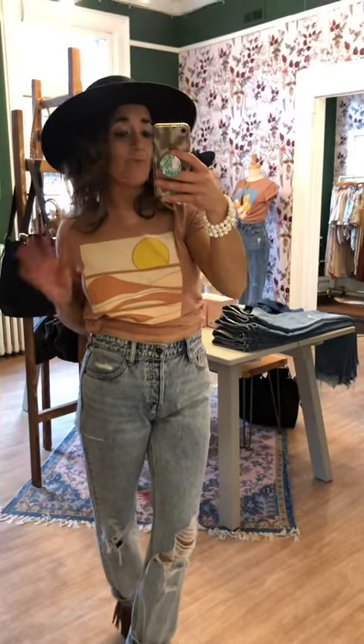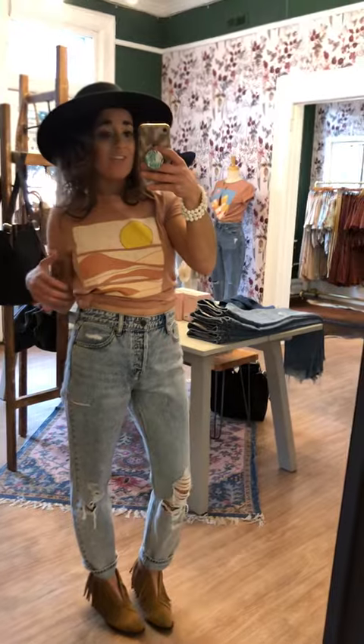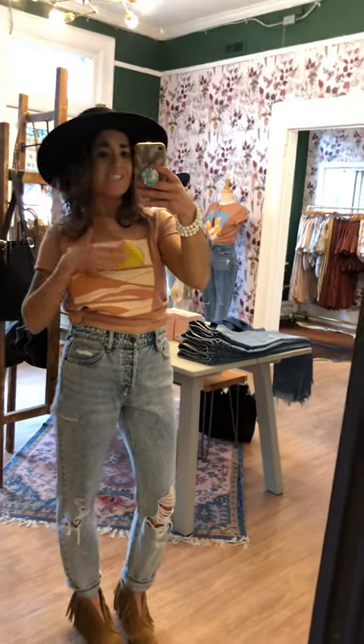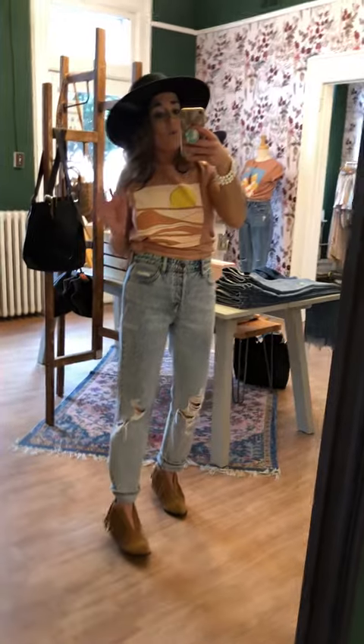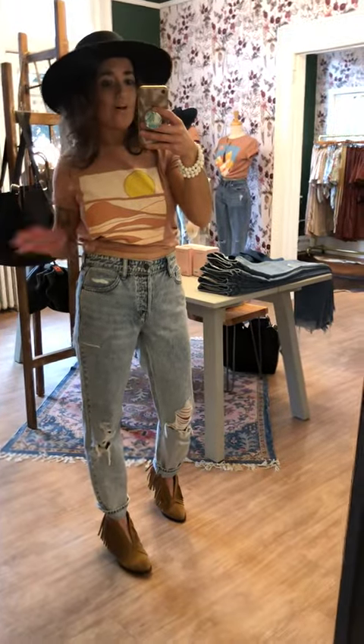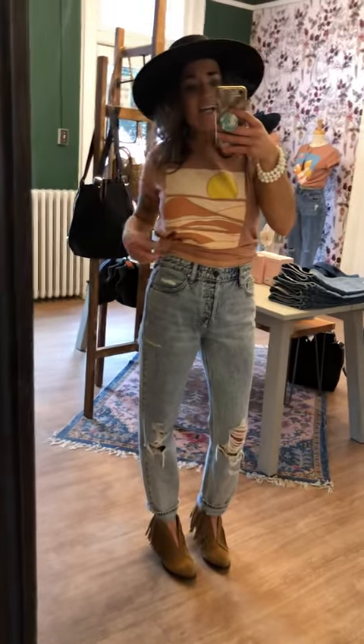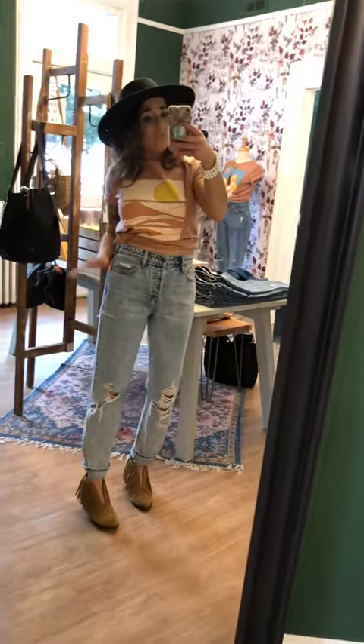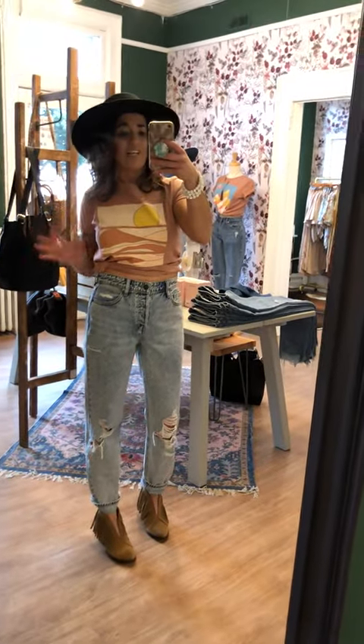Brand new graphic tees. We have three different styles. I love this one particularly, the sand dunes — it has some stars, the sun, so cute. They are all $24, so super affordable. I just have it tied to the side because my torso is a little bit shorter, but yeah, there's plenty of good length. I just love it.